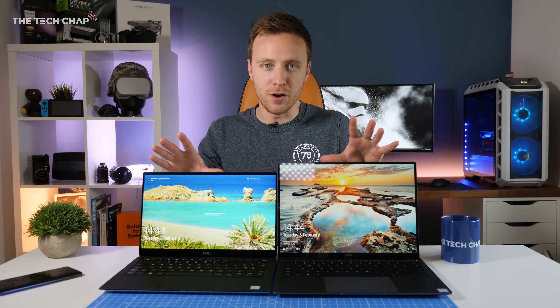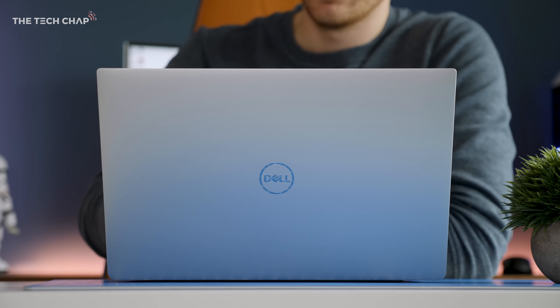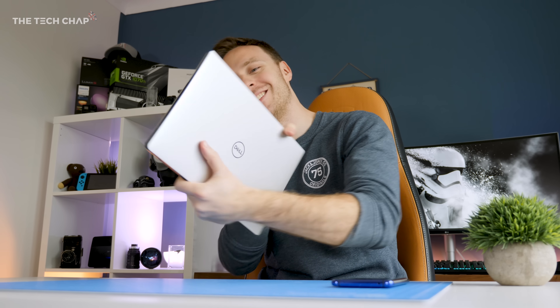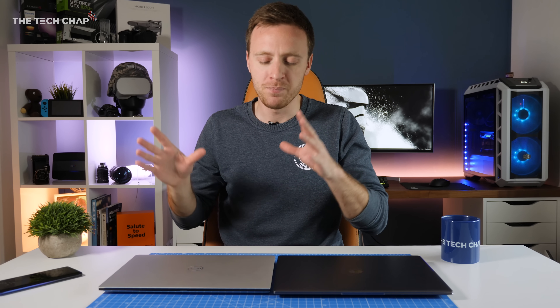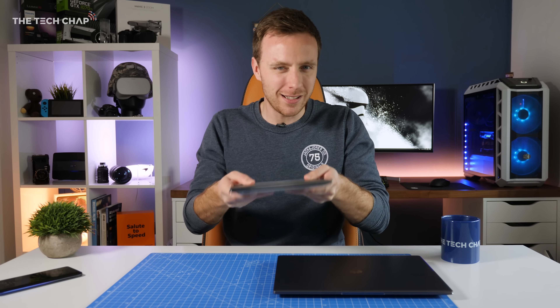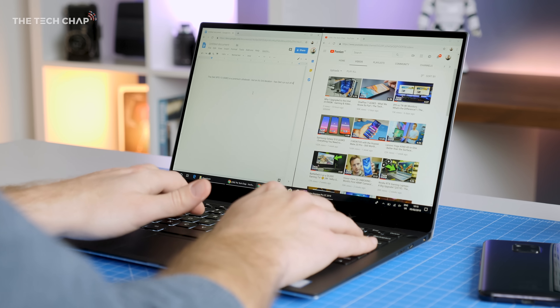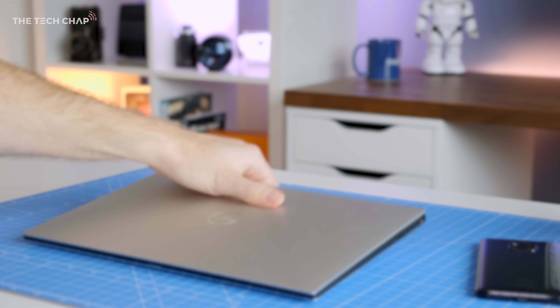Which do you prefer — which aspect ratio? Vote in the poll at the top right: 16x9 or 3x2, which is just a little bit taller. The XPS 13 is a fantastic laptop, but there's not a whole lot new, and it does have strong competition from the likes of the MateBook X Pro, the ASUS ZenBook series, the Razer Blade Stealth, the new MacBook Air, or even the Microsoft Surface Laptop 2. There's a lot of competition in that premium ultrabook space, and it does feel like Dell needs to do something a little bit new next year — but for now, this is still a very, very good laptop. Thank you so much for watching. Hit that like and subscribe button if you enjoyed this video, and I'll catch you next time right here on the Tech Chat.